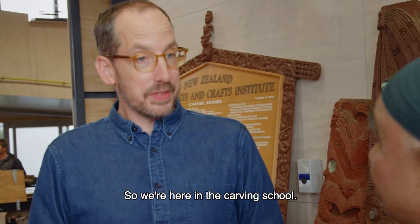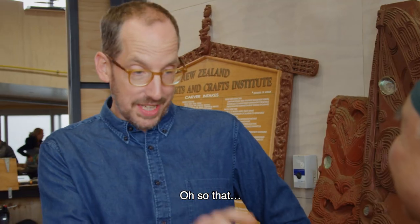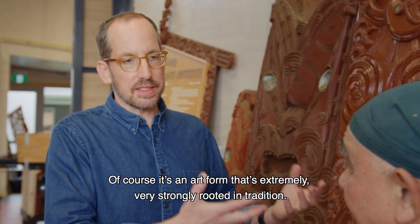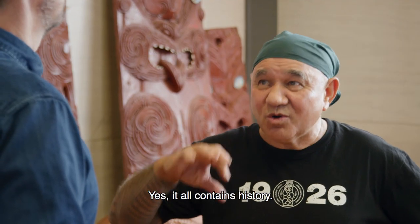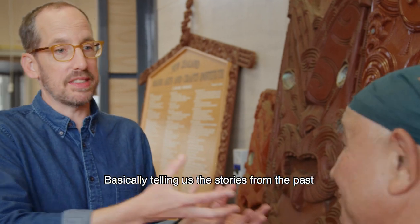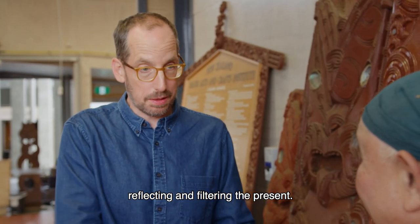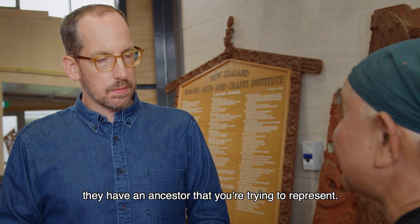So we're here in the carving school, formed in 1926. It's an art form that's extremely, very strongly rooted in tradition — it all contains history. Basically telling us the stories from the past, but also reflecting and filtering the present. So all of these pieces have a story; they have an ancestor that you're trying to represent.